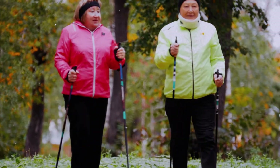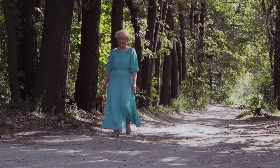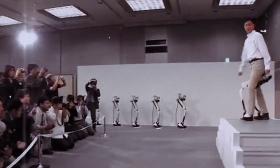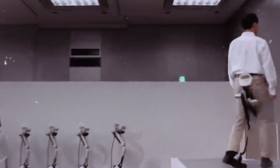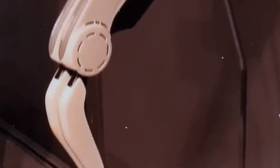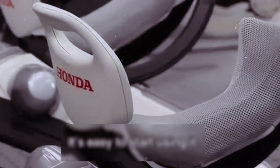Can an exoskeleton help the elderly maintain their independence? Picture an 80-year-old confidently walking without a cane, or living independently without fear of falls. Meet the Honda Walking Assist Device, an innovative exoskeleton designed to support and enhance walking ability in the elderly and those with walking difficulties.